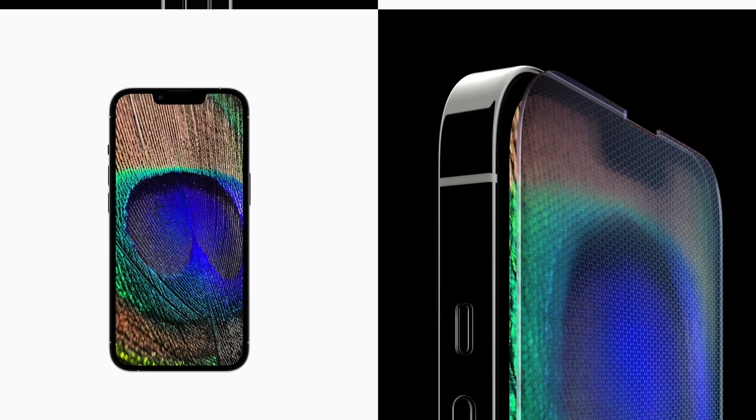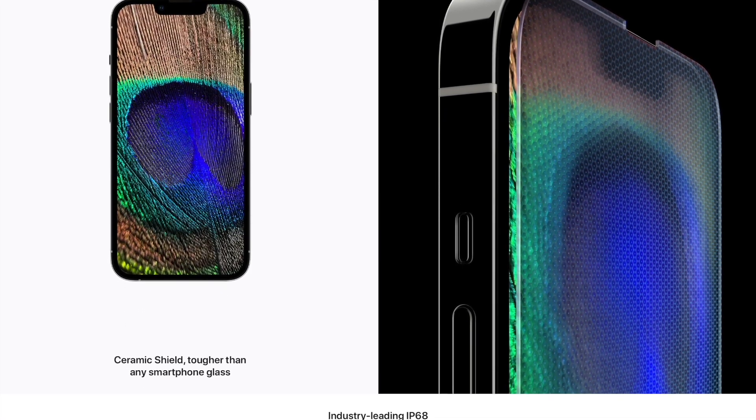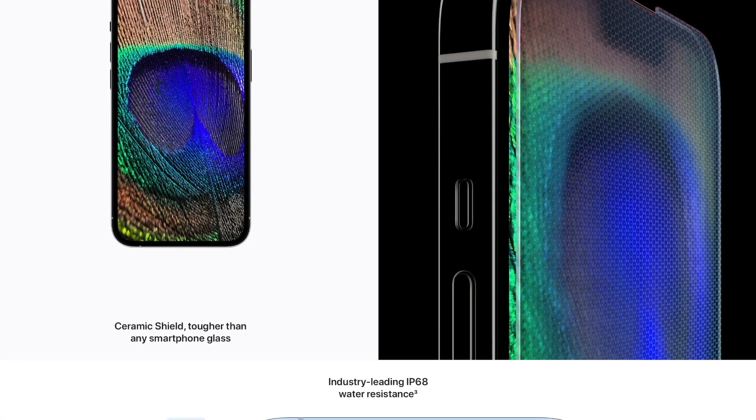Well everyone, as most of you know, Apple had their September event the other day and they did something that I didn't think they were going to do, and this actually does change iPhones forever.